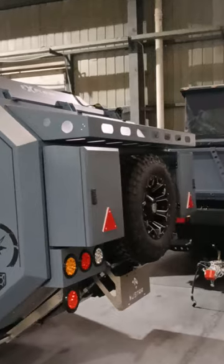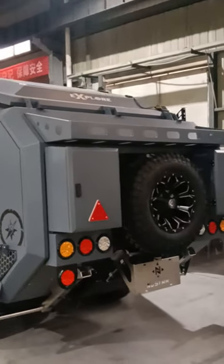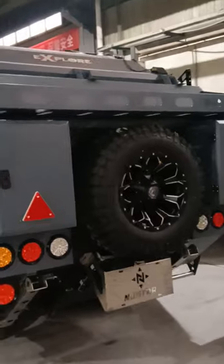The rear of the trailer features a 40 liter capacity toolbox enclosed, and a full-size spare tire.